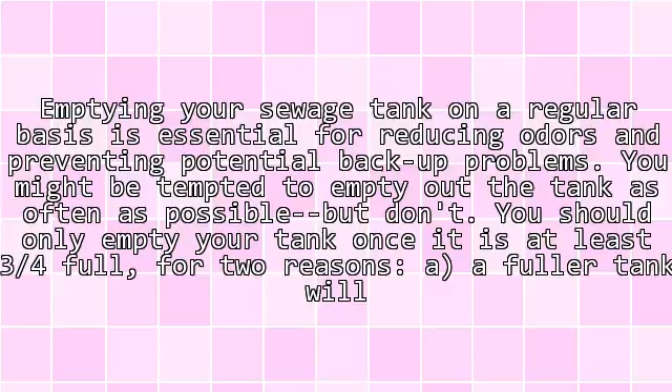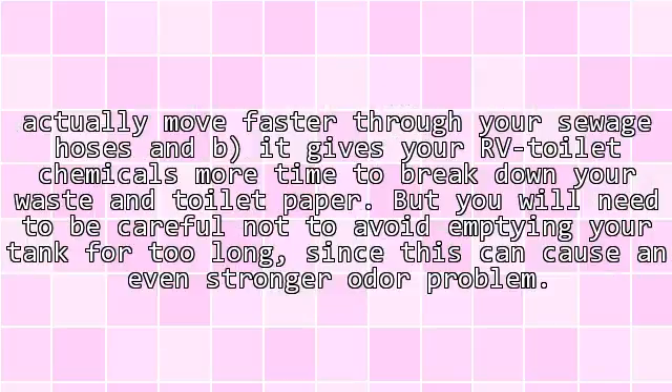Step 3: Regularly Empty Your Tank. Emptying your sewage tank on a regular basis is essential for reducing odors and preventing potential backup problems. You might be tempted to empty out the tank as often as possible, but don't. You should only empty your tank once it is at least three-quarters full for two reasons: a fuller tank will move faster through your sewage hoses, and it gives your RV toilet chemicals more time to break down your waste and toilet paper. Be careful not to wait too long, since this can cause an even stronger odor problem.